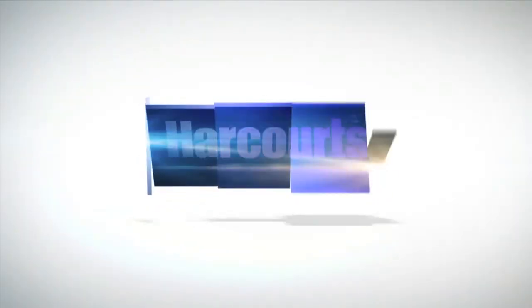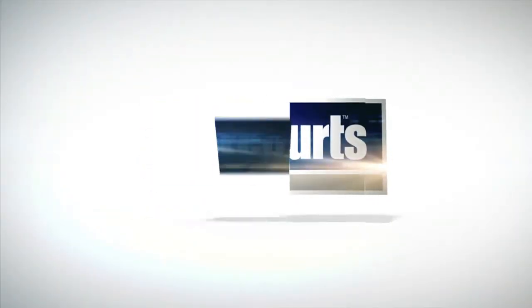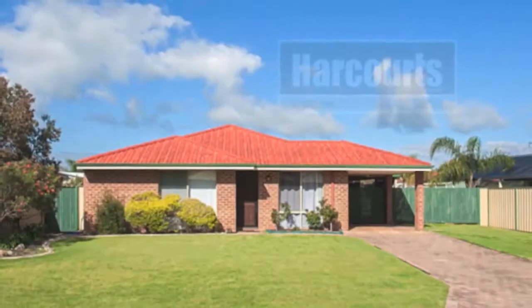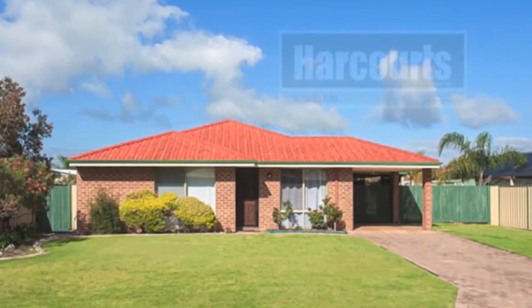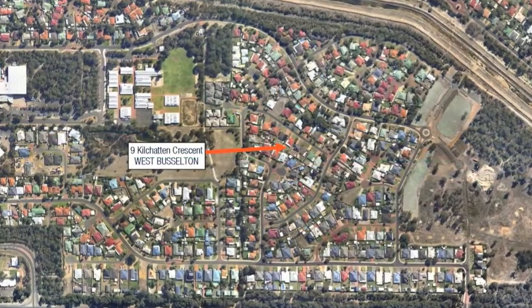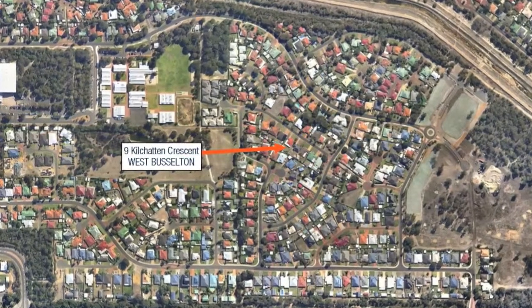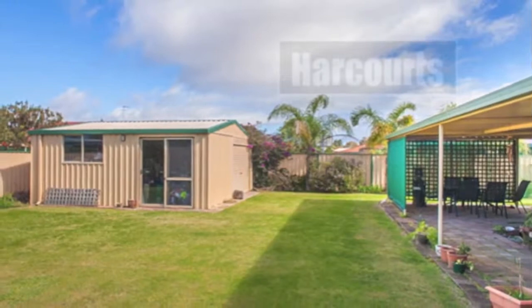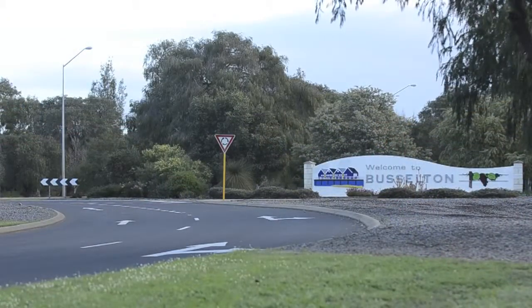Thanks again. Here's a fantastic opportunity to purchase this three-bedroom, two-bathroom home in West Busselton's Peppermint Park Estate on a sizeable 719-square-metre block, a short drive to the Bypass and Busselton Town Centre.